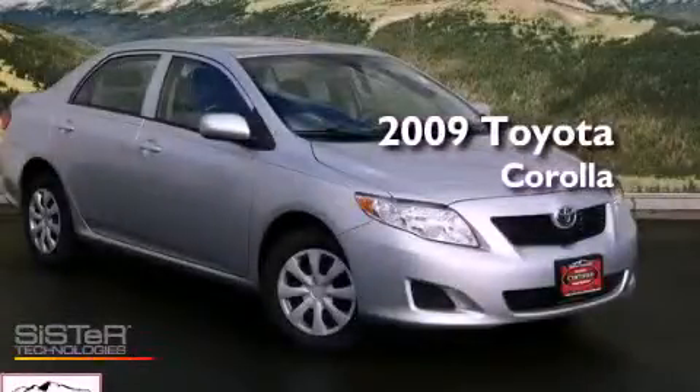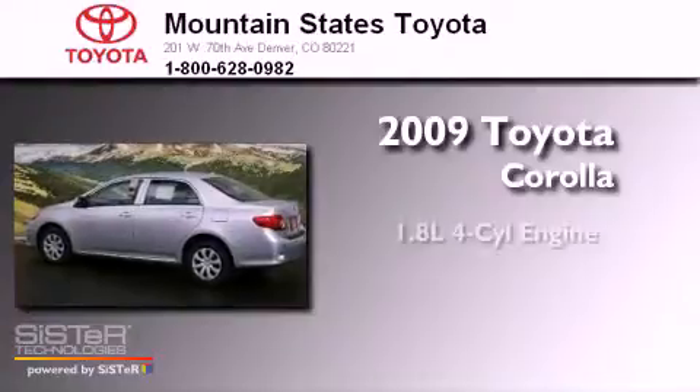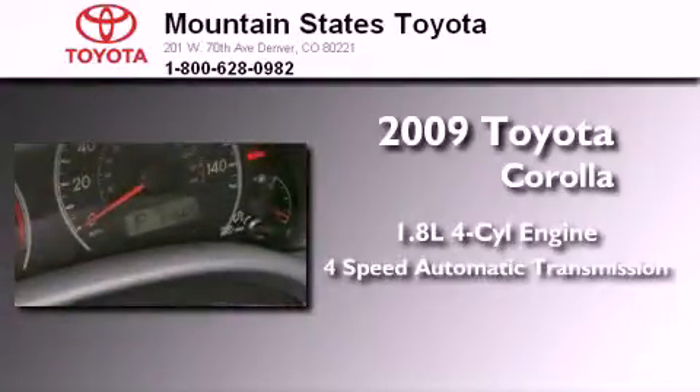This is a certified pre-owned 2009 Toyota Corolla. It features a 1.8-liter four-cylinder engine and a four-speed automatic transmission.